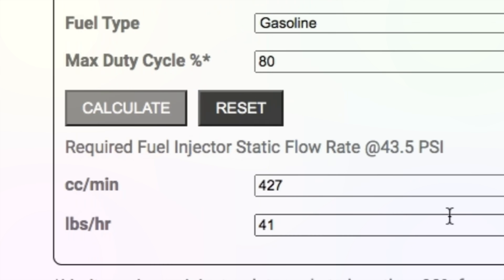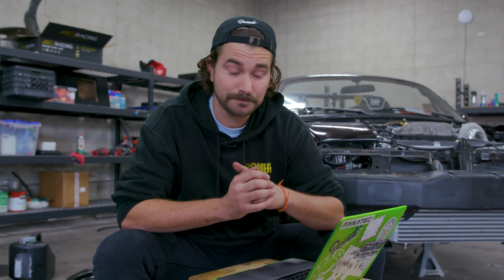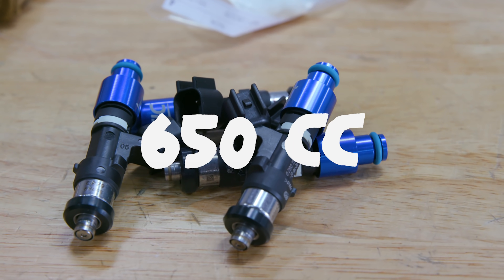We hit calculate and see that we need a 427 CC per minute injector. There's not going to be a 427 CC injector on the market, but the good news is that fuel injectors are one of those places where you can oversize them a bit with no negative effect. So while we only need 427 CCs per minute, I bought 650s because I wanted a little headroom. I don't want to have to replace my fuel injectors if we crank up the boost.